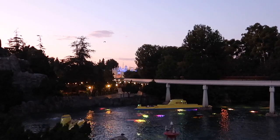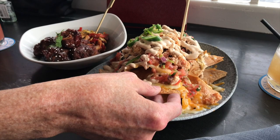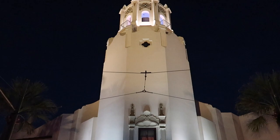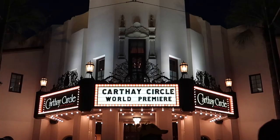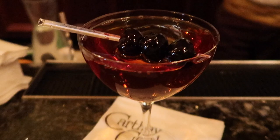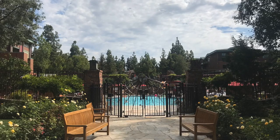From check-in to check-out, Ben and I didn't leave the property. Because of what this hotel offers, plus Downtown Disney and California Adventure being literally at your doorstep, there are so many options for fun and food that you really don't need to leave. From start to finish, we had a wonderful experience.